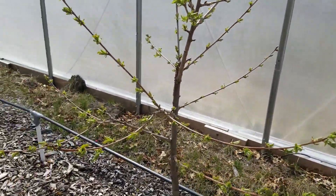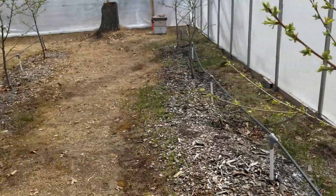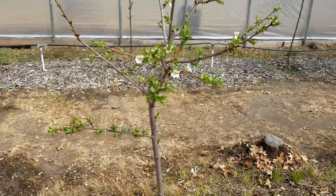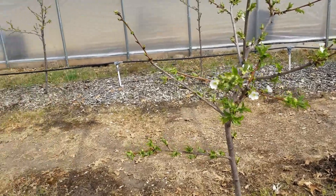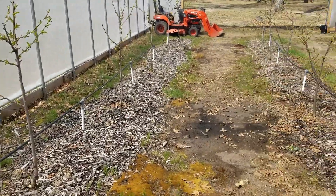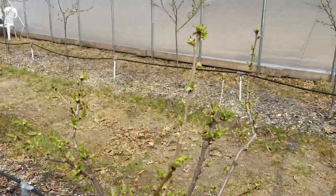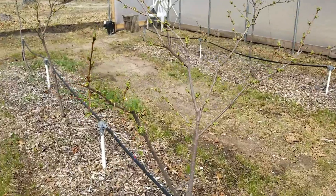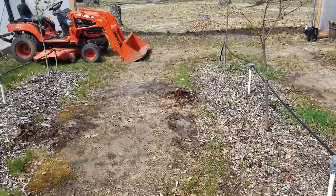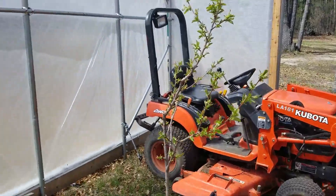I'm looking around to see which ones are blooming and which ones aren't. Right now, the middle row are Vans — those are Vans, a red cherry. The two on the outside rows are Rainier cherries. Just thought I'd let you guys know. Great job! Look at the buds, look at the flowers coming — overnight, people, overnight!